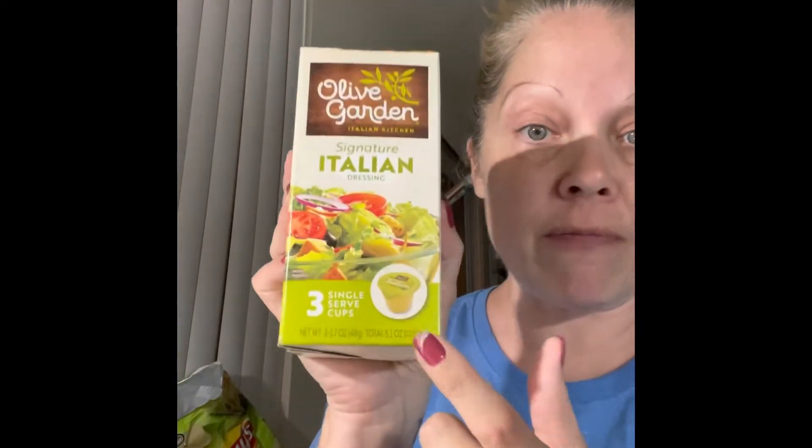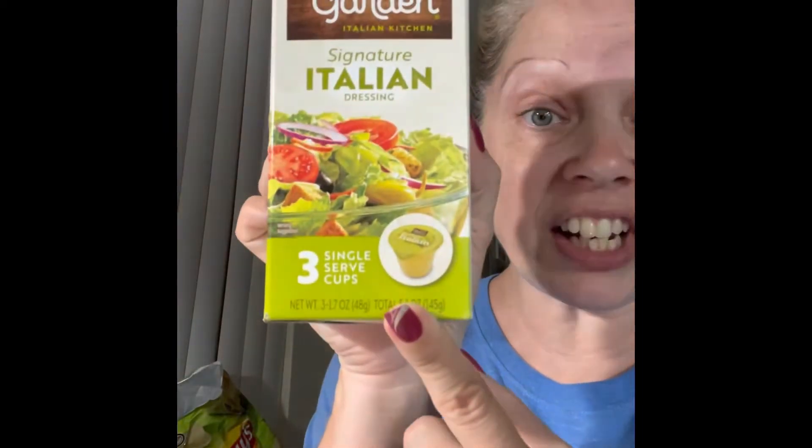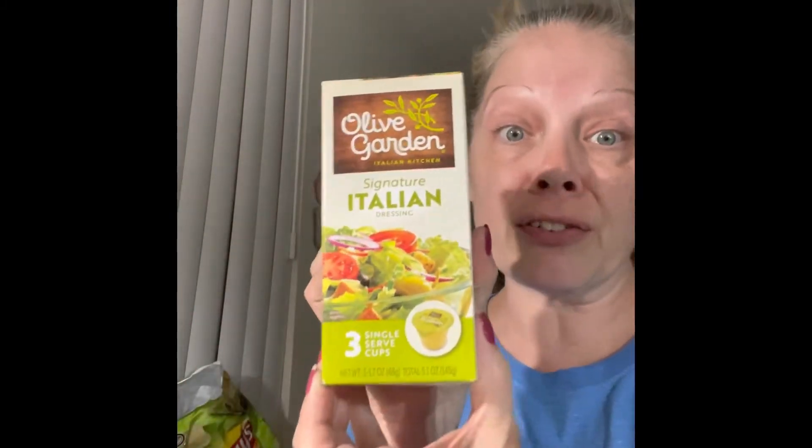Lastly, my Dollar Tree haul. This is a wish list item - I just saw this on Rosie's Fab Finds. It's the Olive Garden signature Italian dressing. I did not realize these were single servings - I thought they were mixes so I always passed them by. These are perfect for lunch at work, so I grabbed two boxes.